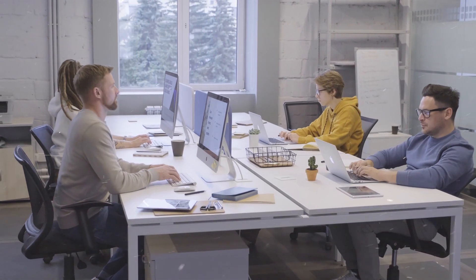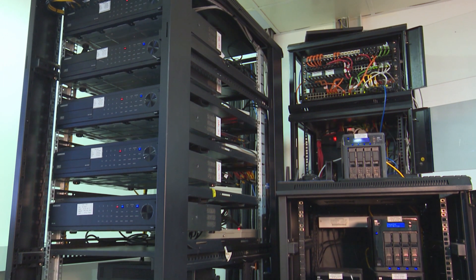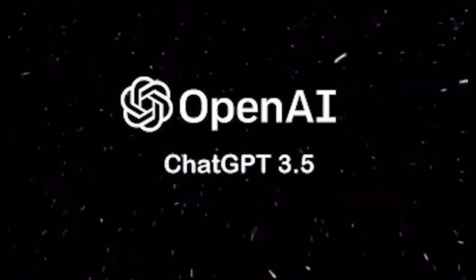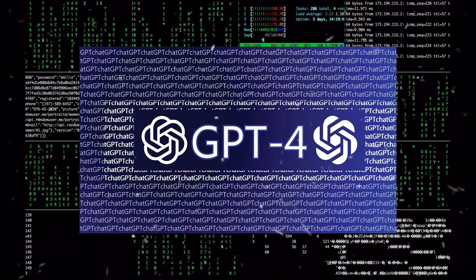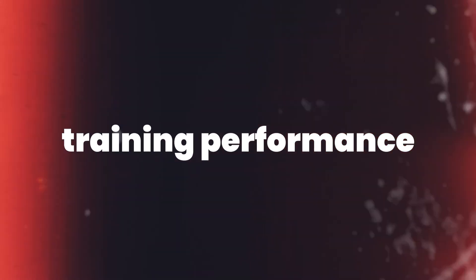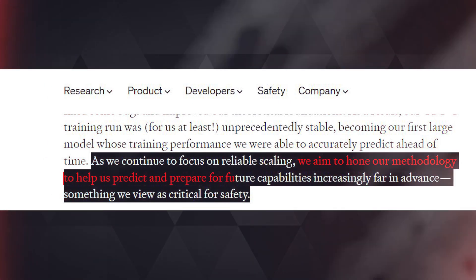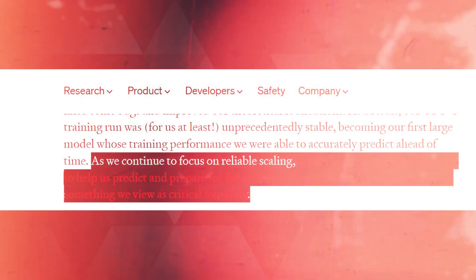Work started on GPT-4 two years ago, soon after the launch of GPT. This included rebuilding the deep learning stack and creating a supercomputer from the ground up alongside Microsoft Azure to manage the workload. GPT-3.5, which powers ChatGPT, was trained on this system as part of a test run, leading to a number of bugs and issues that had to be addressed. The GPT-4 training run was unpredictably stable, OpenAI claims, making it the first large model to have a training performance that could be accurately predicted ahead of time. As OpenAI stated: 'We aim to hone our methodology to help us predict and prepare for future capabilities — something we view as critical for safety.'